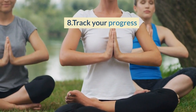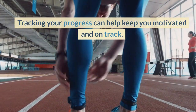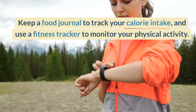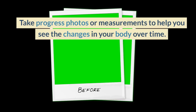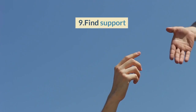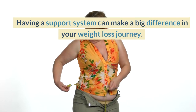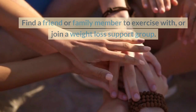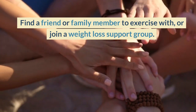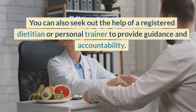8. Track Your Progress. Tracking your progress can help keep you motivated and on track. Keep a food journal to track your calorie intake and use a fitness tracker to monitor your physical activity. Take progress photos or measurements to help you see the changes in your body over time. 9. Find Support. Having a support system can make a difference in your weight loss journey. Find a friend or family member to exercise with, or join a weight loss support group. You can also seek out the help of a registered dietitian or personal trainer to provide guidance and accountability.